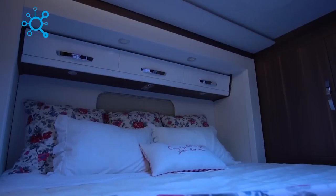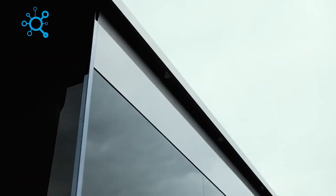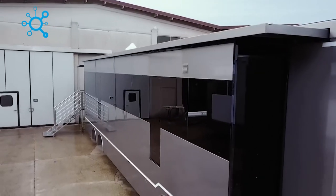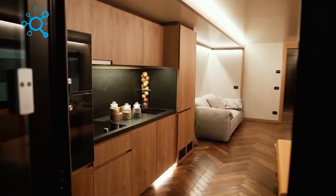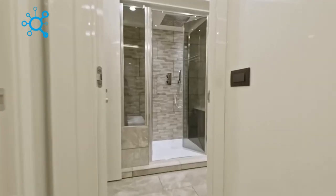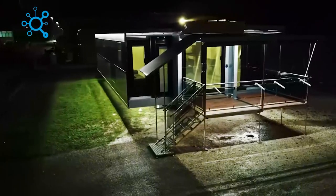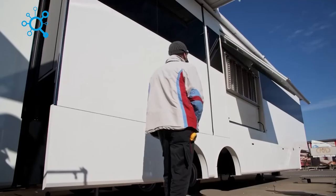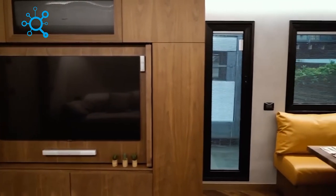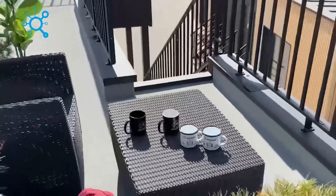Introducing the Italian motorhome that redefines luxury and comfort on the road. With over 1,076 square feet of living space, this motorhome offers the same level of indulgence as a high-end apartment. With ample space for both work and leisure, it's perfect for business meetings or dinner parties. Relax in the spacious bathroom and entertain on the terrace with a barbecue party. Measuring 44 feet in length and almost 20 feet wide, this motorhome is stylishly and comfortably furnished and packed with useful appliances.